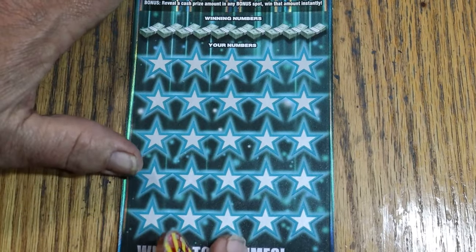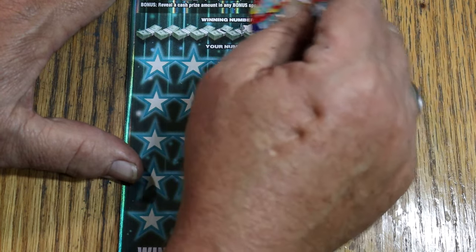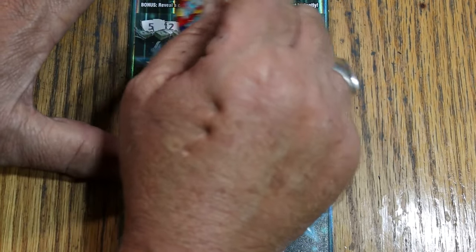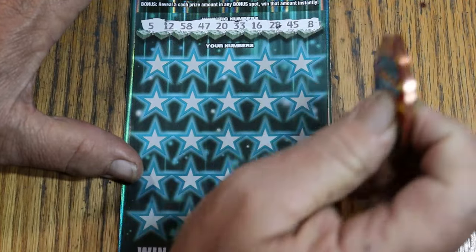Ticket 001. Now we want to see a back-to-back. So we have 5, 12, 58, 47, 20, 33, 16, 28, 45, and LV's 8. And we'll see what happens.